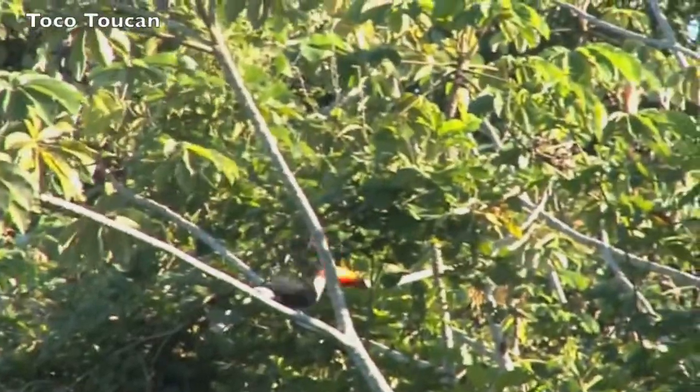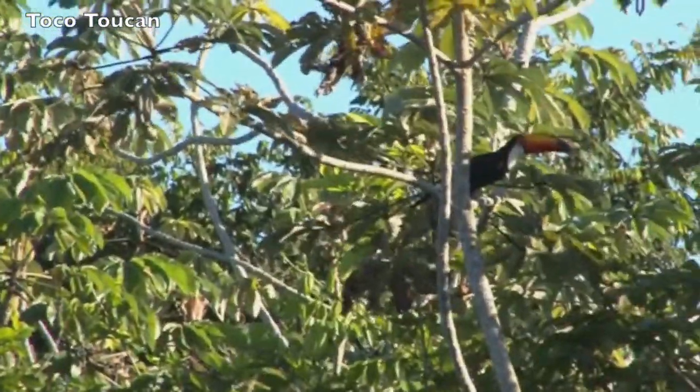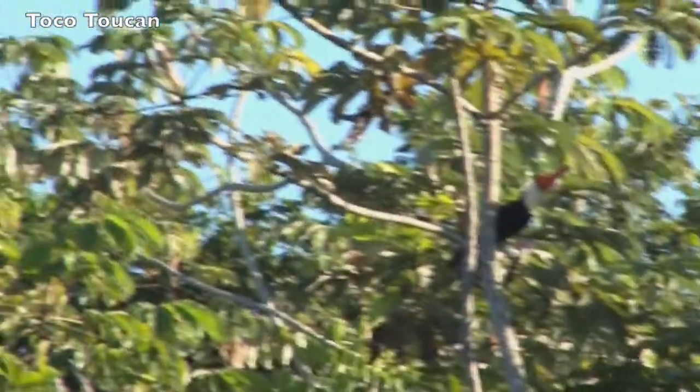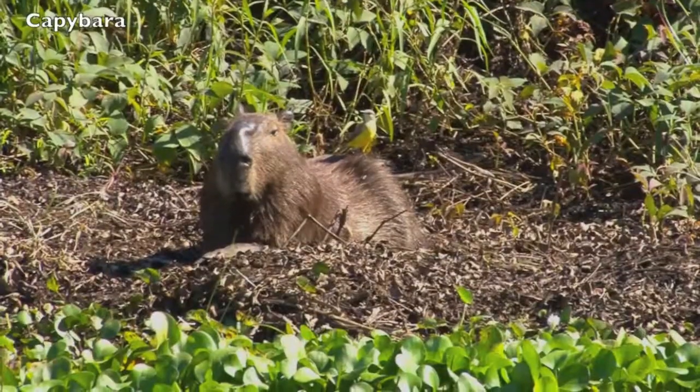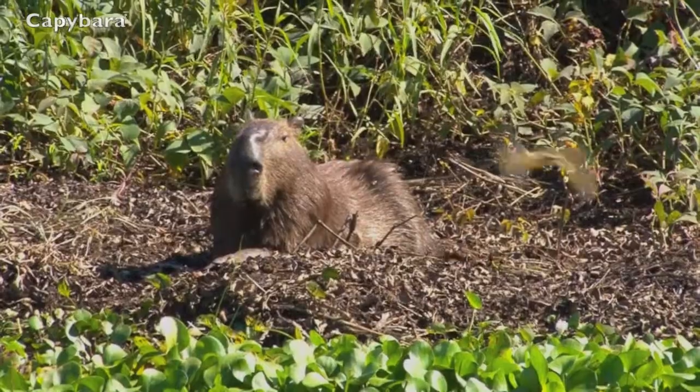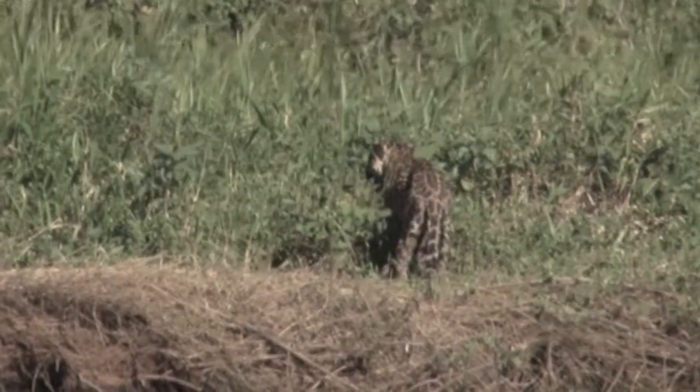We only had this one brief sighting of the toko toucan. Toucans are not as large as we thought, and this is the largest in the toucan family — taking it easy. So no jaguars here.